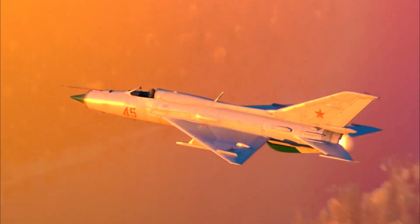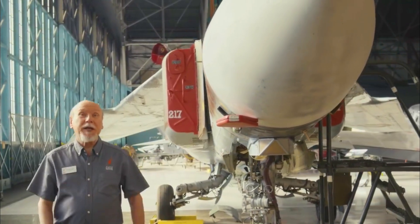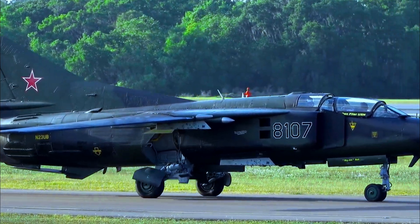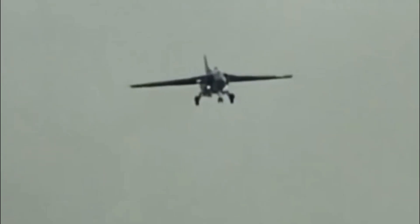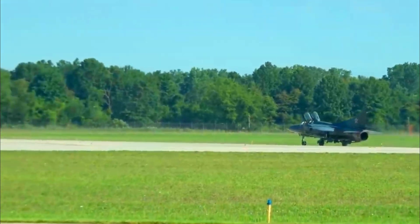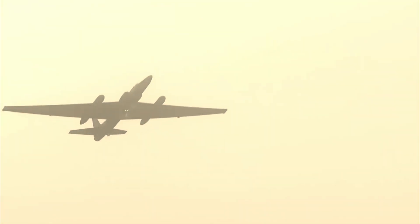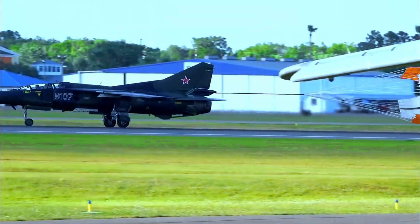The MiG-23's defining feature was its swing-wing design, enabling pilots to adjust the wing's sweep angle based on the flight profile. This innovation provided versatility for short takeoffs, landings, and high-speed maneuvers. Its advanced radar and fire control systems allowed it to engage targets beyond visual range, marking a significant upgrade over the MiG-21. However, while these features looked promising on paper, they introduced several challenges. The aircraft's engines had a notoriously short service life, and the complex swing-wing mechanism increased maintenance demands, tarnishing its reputation among operators despite its technical advancements.